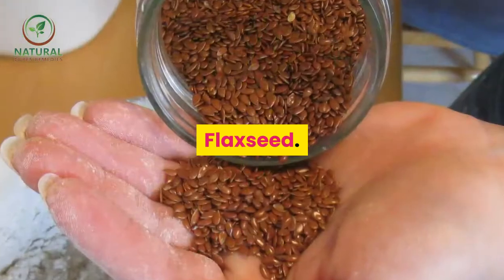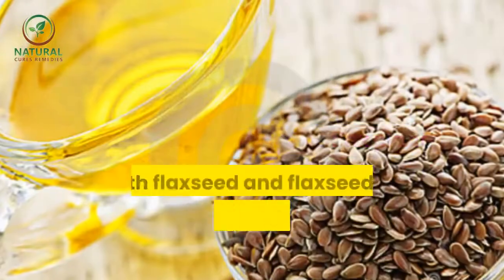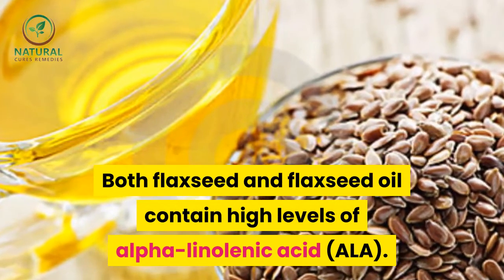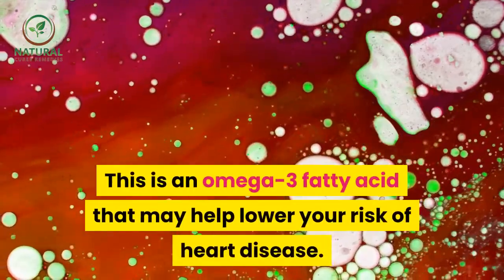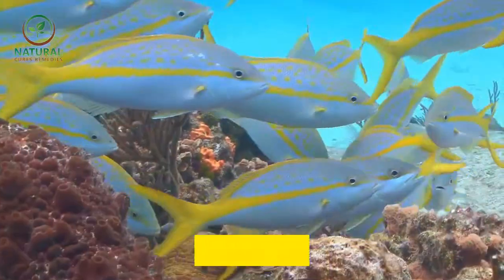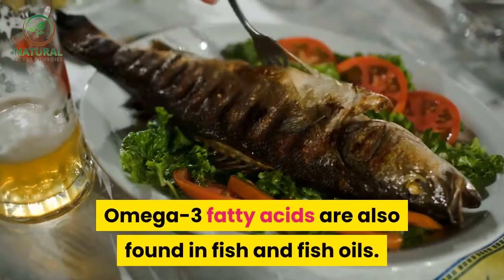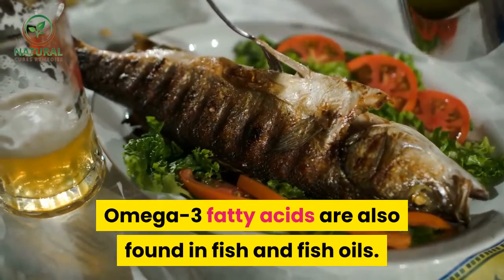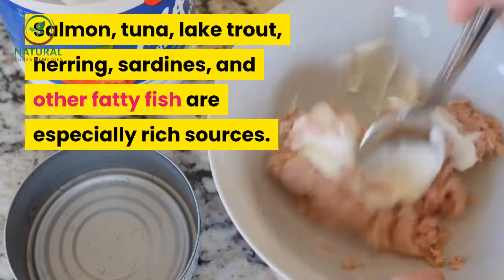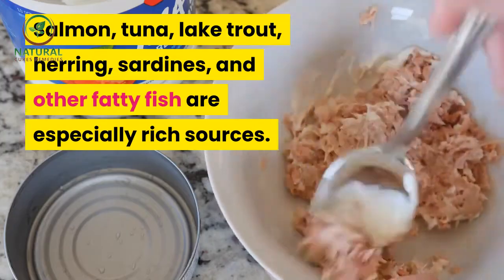Flaxseed comes from the flax plant. Both flaxseed and flaxseed oil contain high levels of alpha-linolenic acid (ALA), an omega-3 fatty acid that may help lower your risk of heart disease. Omega-3 fatty acids are also found in fish and fish oils — salmon, tuna, lake trout, herring, sardines, and other fatty fish are especially rich sources.